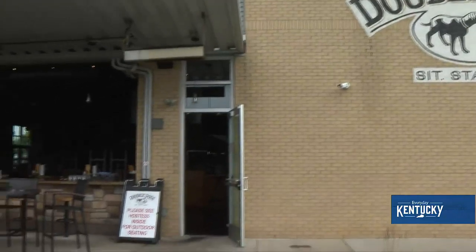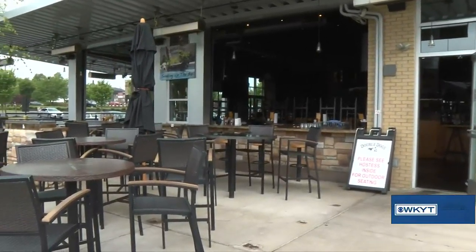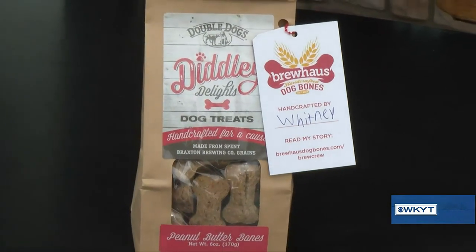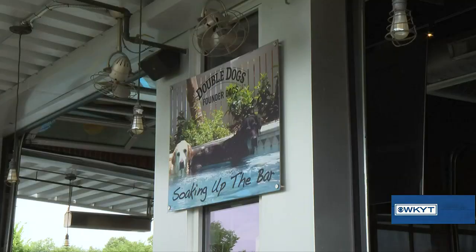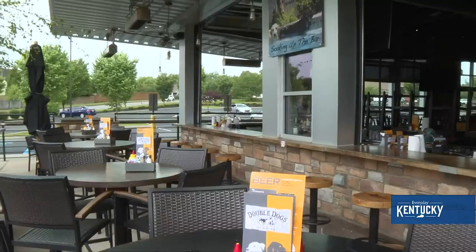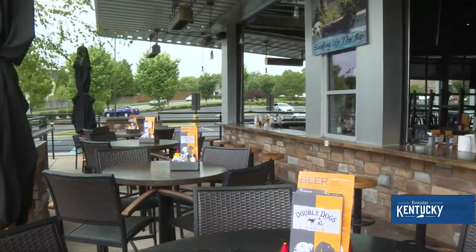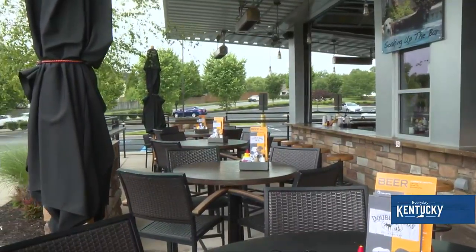Yes, we do encourage dogs to be brought out here as long as they're well maintained. We do have dog treats available and a number of regulars that like to come out. Unfortunately, we're not allowed to pet the dogs — the health department says that's a no-no, which is a little bit of a downer. But we encourage and enjoy having the dogs come out and they have a really good time.